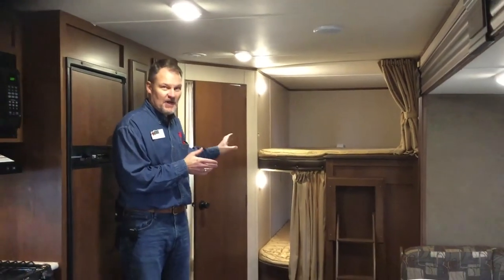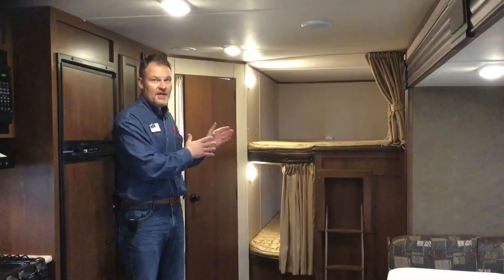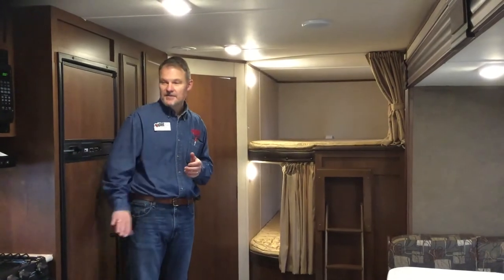There are a couple of bunks back here, a bathroom with a shower, also with another rear entrance, and lots of cooking space and lots of storage space in the fridge, as well as even a pantry here. So very, very comfortable.